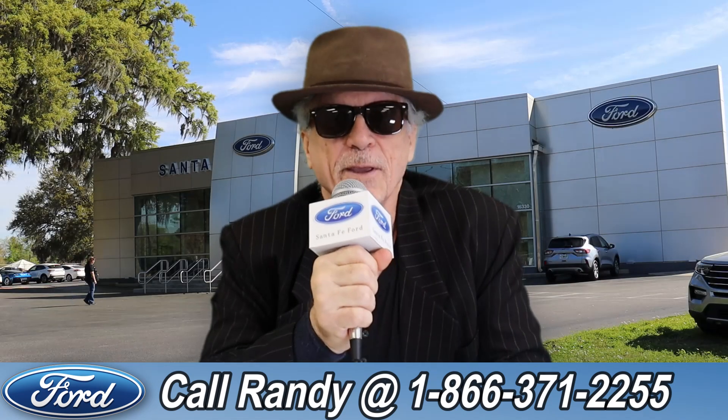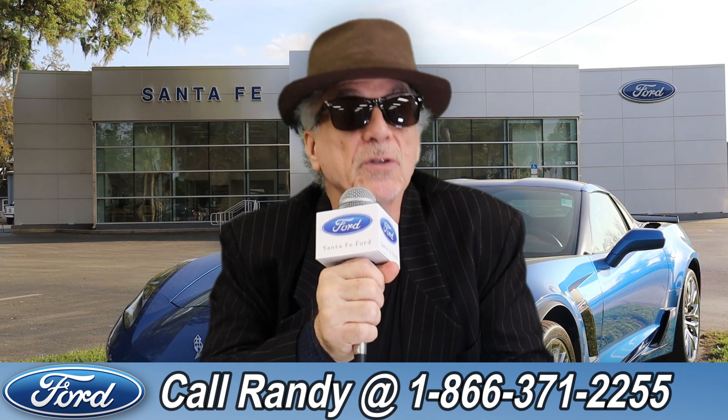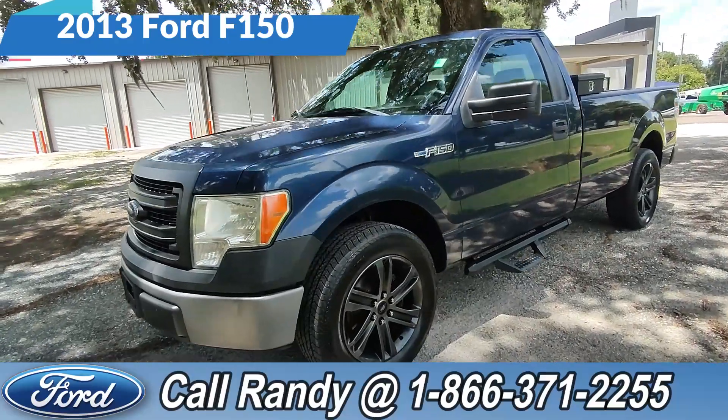Hey, this is Randy at santafeford.com, the used car supercenter near Gainesville, Florida. Stay tuned — Anthony has one of the vehicles that just came in. Hey, it's Anthony here over at Santa Fe Ford.